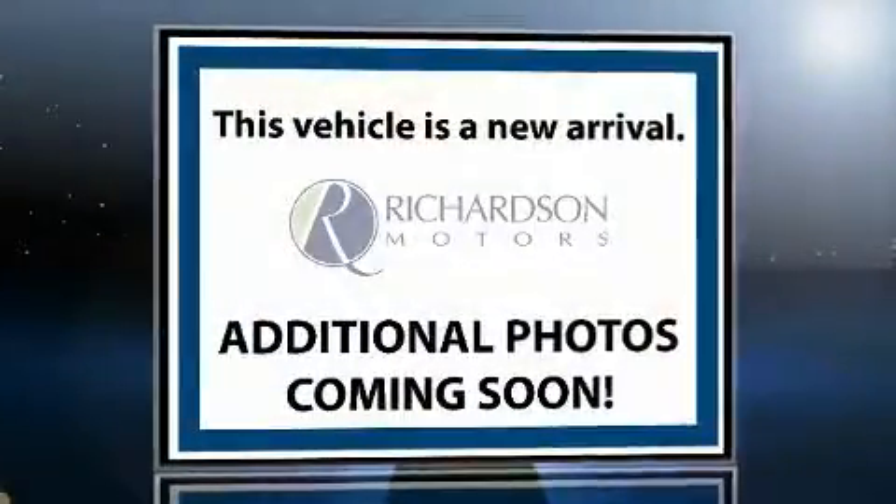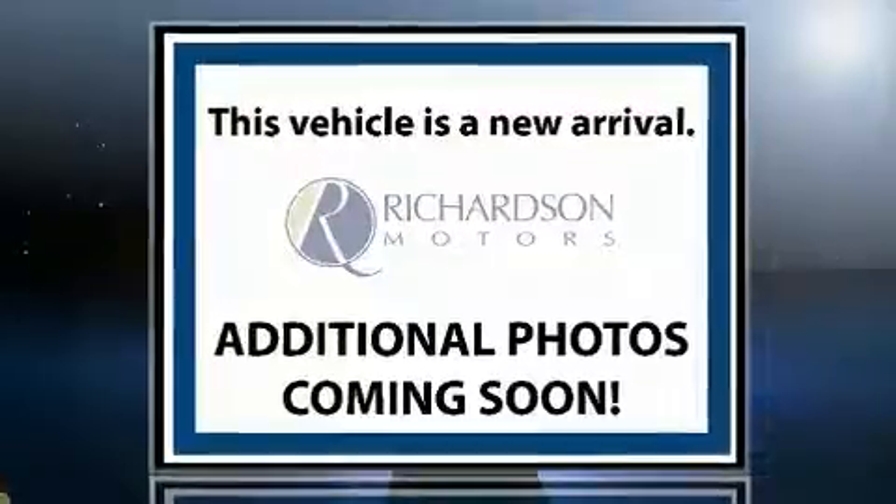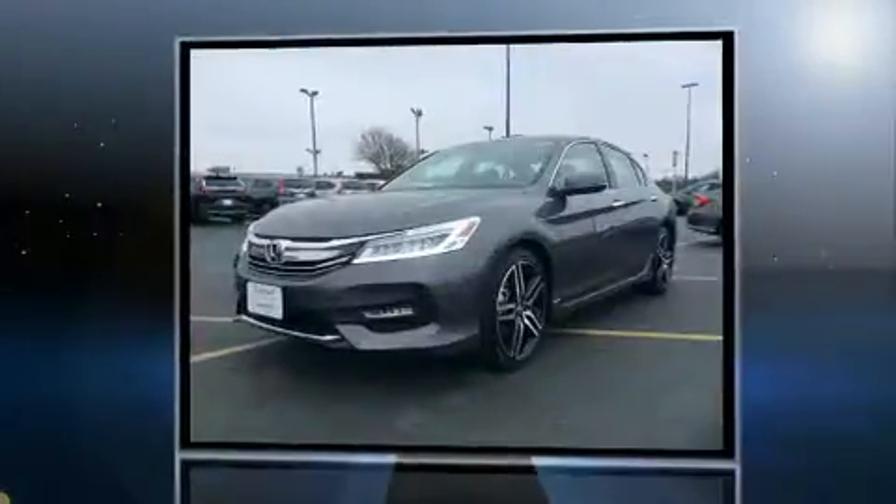The 2017 Honda Accord. It features an automatic transmission, front-wheel drive, and a 3.5-liter six-cylinder engine.